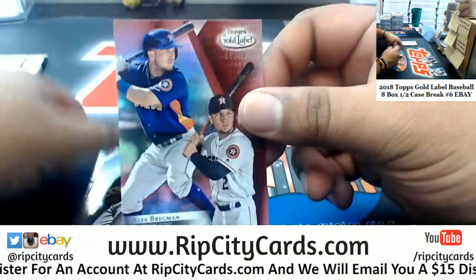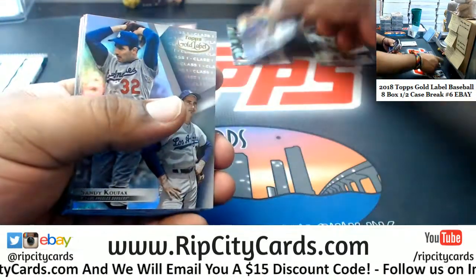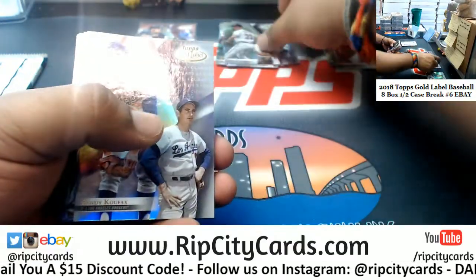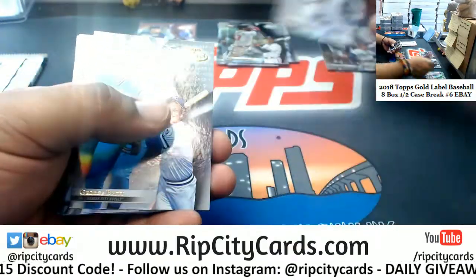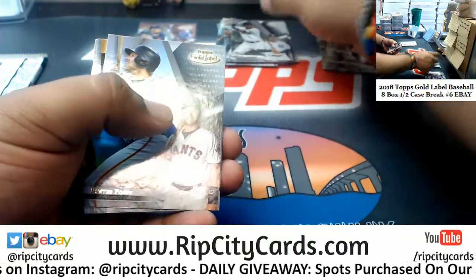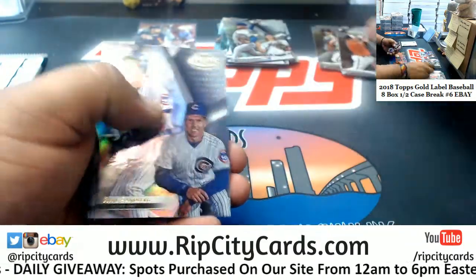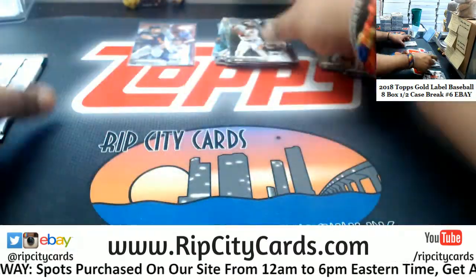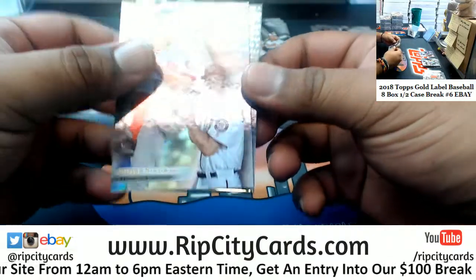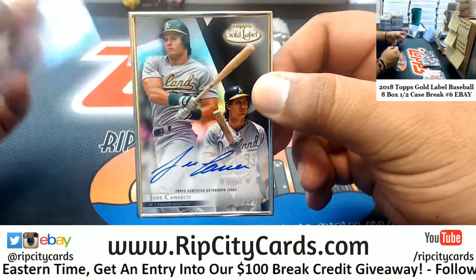We'll see what we have — to 75, Alex Bregman of the Astros. These have the different classes on them as you can tell in the top right; they made them way easier to read this year. I think the 2016 edition had them on the side and it was kind of hard to read. Cool-looking cards, I dig it. Tough to get a hit though — very tough. Here's the hit: you get one gold frame auto per box.